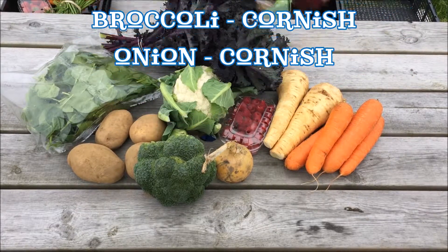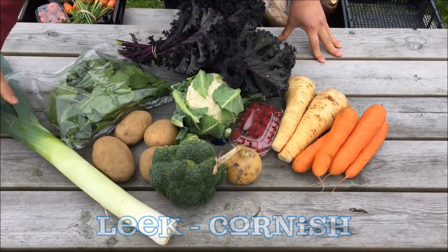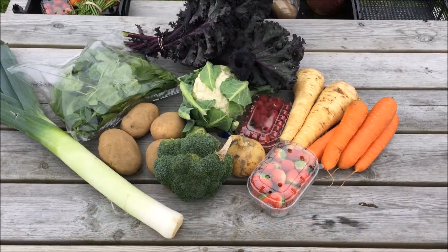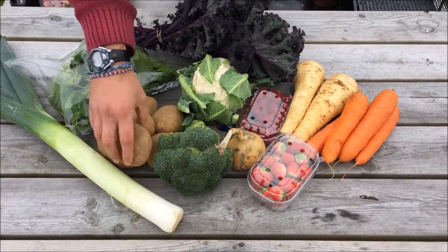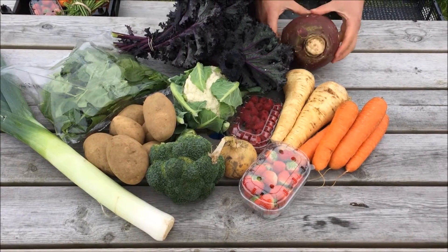The fifteen pound box will have some Cornish leek, Cornish strawberries, some more Cornish potatoes, and Cornish swede.